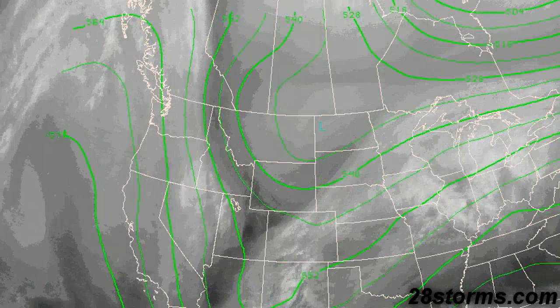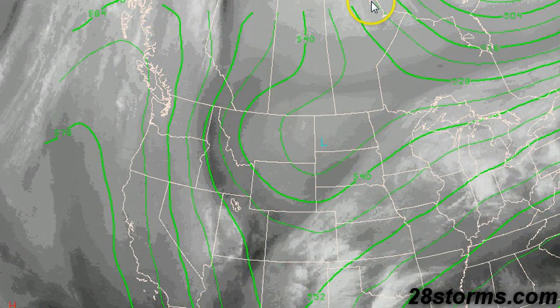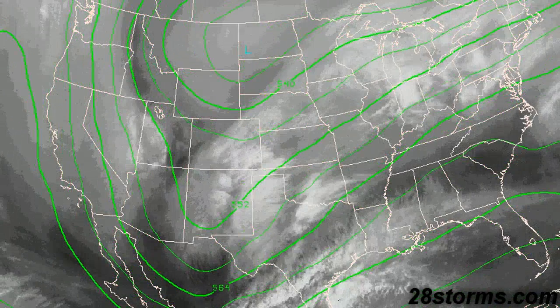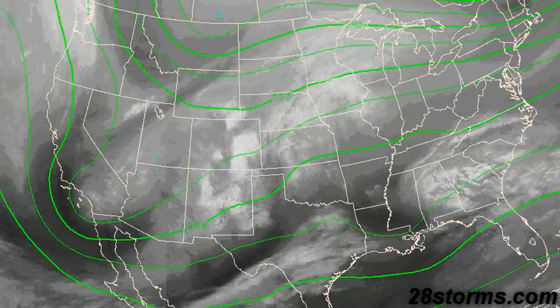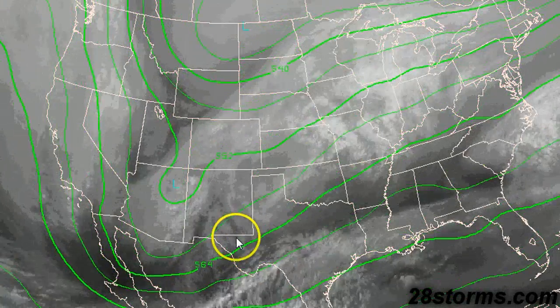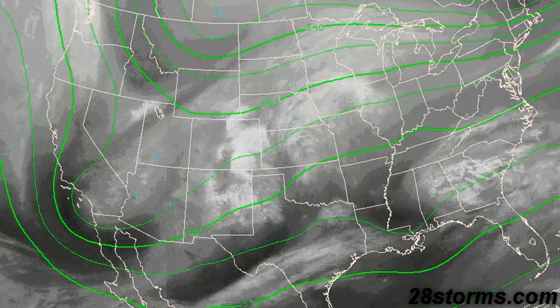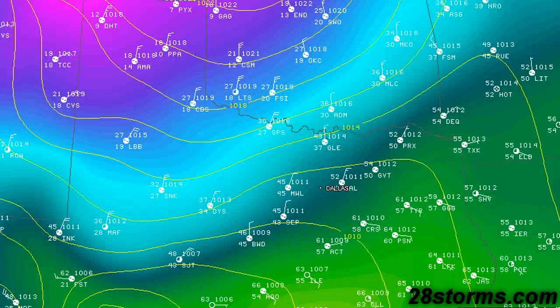This is the latest water vapor image for much of the central United States. As you will notice, there is a major trough that's about to dive all the way across the central United States. The shortwave is now progressing eastward through that long wave trough. As a result, we're starting to have surface low formation in central and southwest Texas.